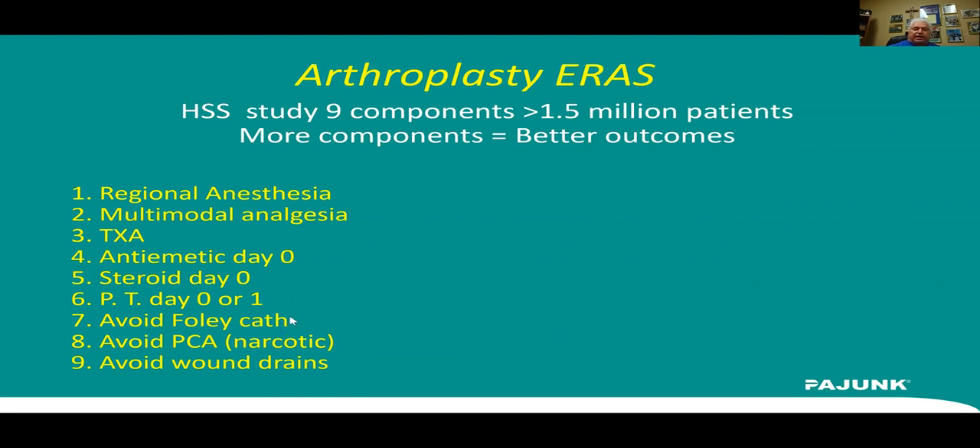We obviously don't put any Foley catheters in — we're certainly not going to send them home with one. We really minimize our narcotics with our multimodal program, so we're not going to do PCAs and we're not going to have drains in our total joint patients going home.